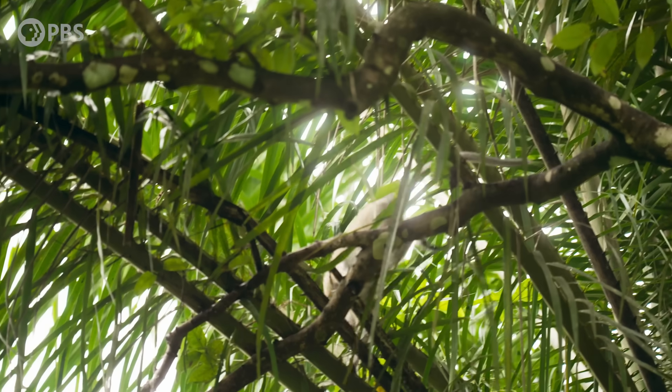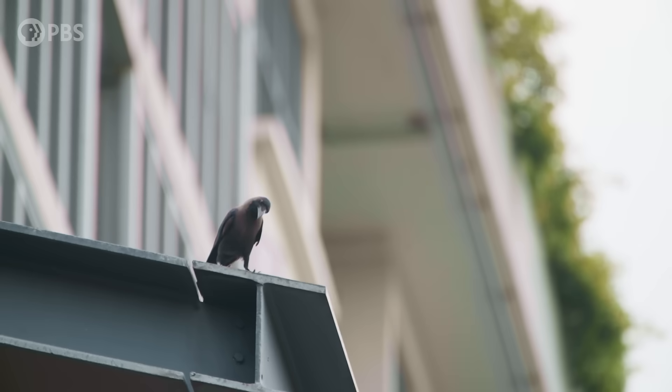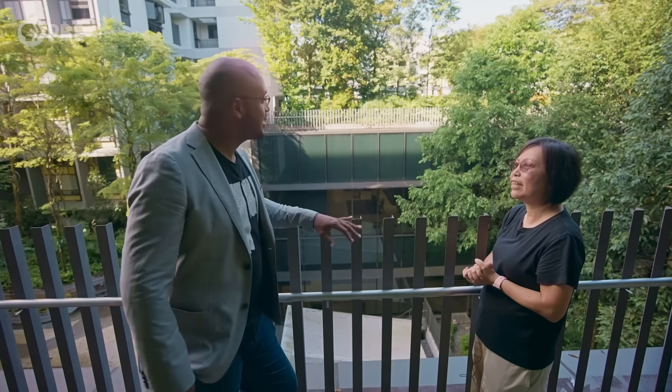The species in this building is higher than the species on that ground park. Really? Yeah, which is very nearby. So there's more species within this construction than in a natural space of the same amount of greenery. Yeah, correct. That's incredible.